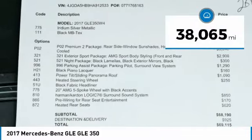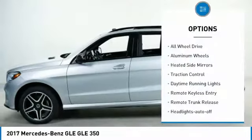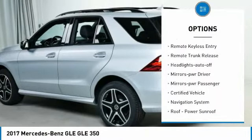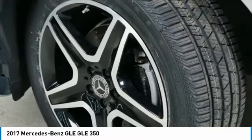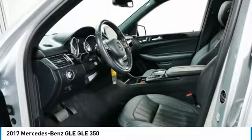This vehicle has less than 40,000 miles. Here are some of this vehicle's great options: all wheel drive, aluminum wheels, heated side mirrors, traction control, daytime running lights, remote keyless entry, remote trunk release, headlights auto off, mirror memory, mirrors power, passenger.